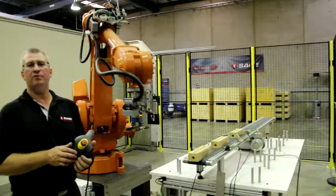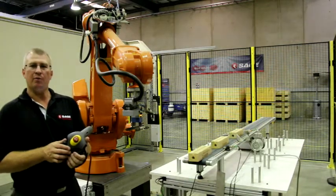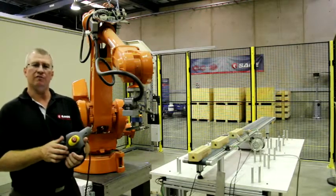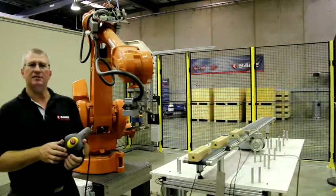This is our robot training platform and we have a couple of courses that range from operator training right through to a programmers level. In both courses we go through all the basic fundamentals of robotics, the parts of the robot, safety aspects etc.